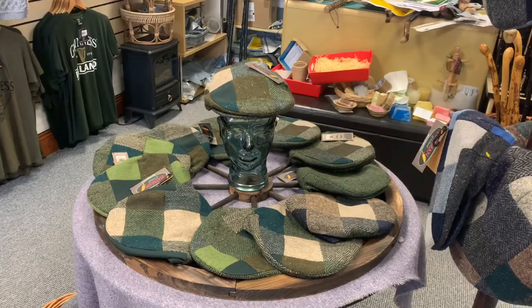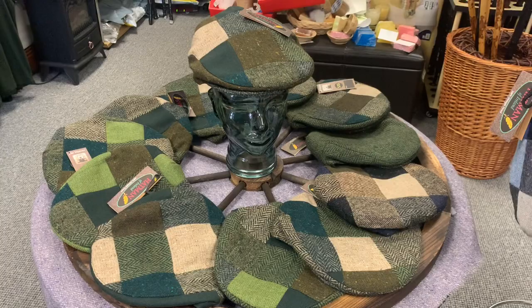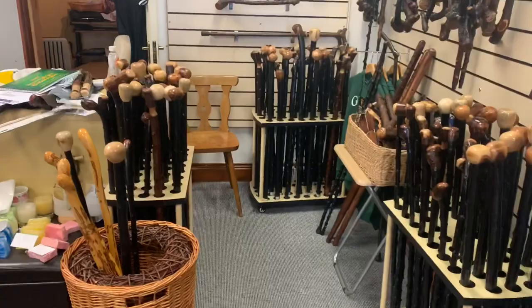We'll come to the walking stick section in a second. Here I have all the flat caps — it's usually patchwork that I like in the flat caps. This is 100% tweed with some blue, some gray, a hint of red, and green. That's quite a popular hat as well. Over there I have some more t-shirts, and in that corner I do my packing and shipping.